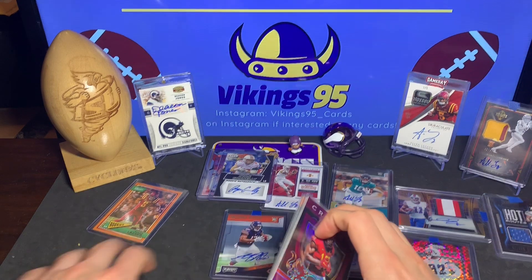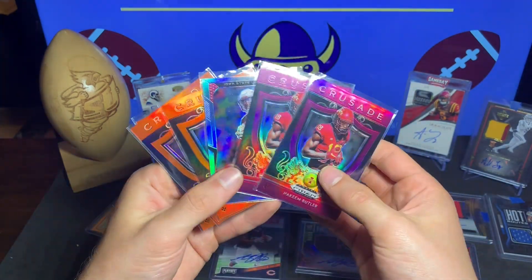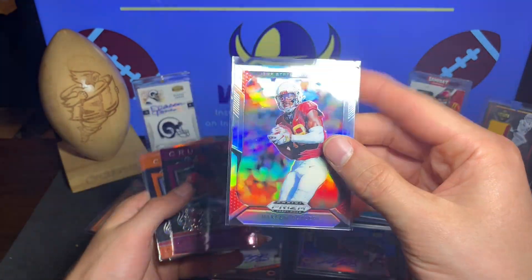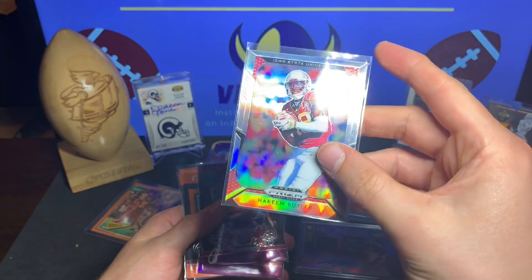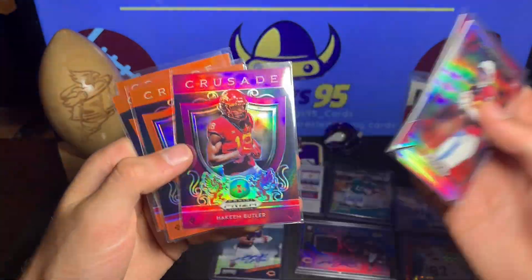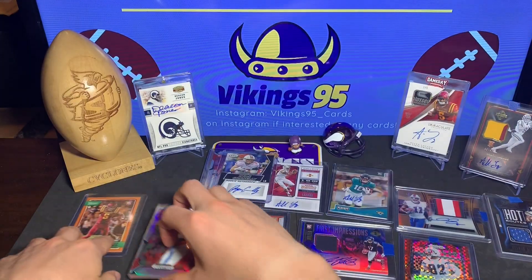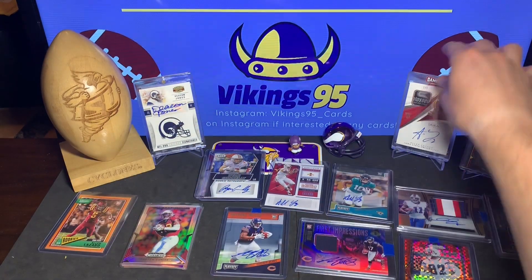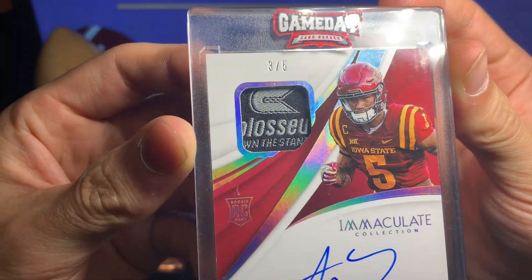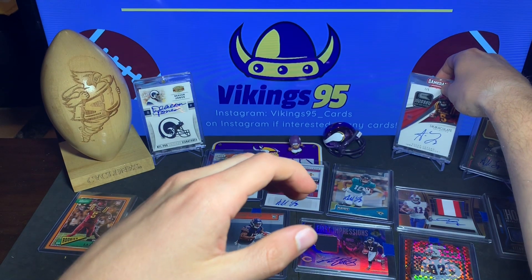Last package — it was a Hakeem Butler lot, just a couple of dollars to purchase, and I got a bunch of Crusades. We got the base Prism, a purple Crusade, and three orange ones — more additions to my Iowa State PC. I just can't get over this one — it is beautiful right there. Absolutely awesome, very very happy with this card.